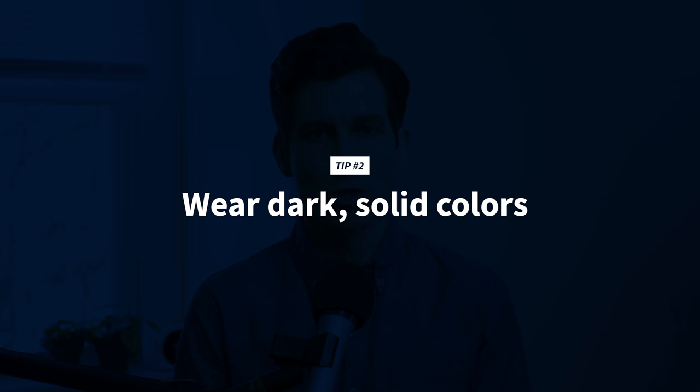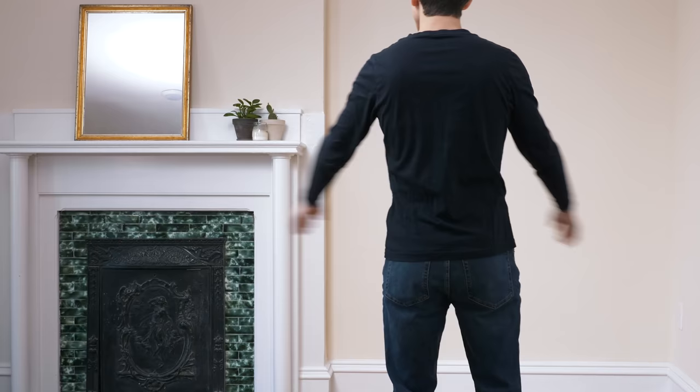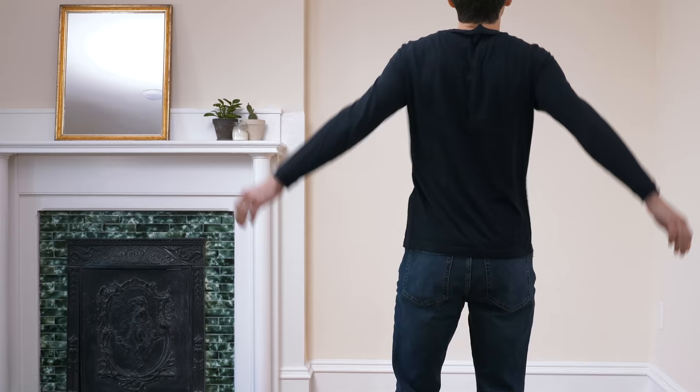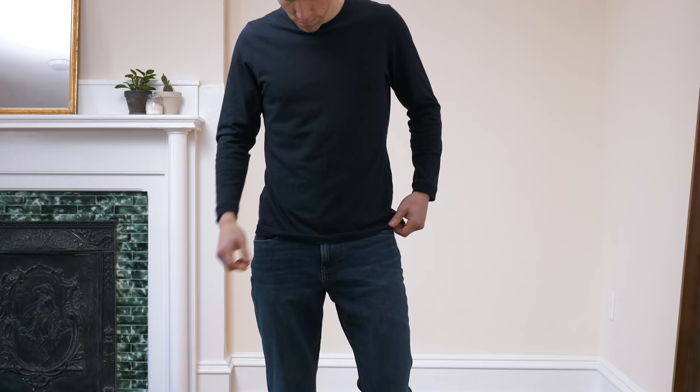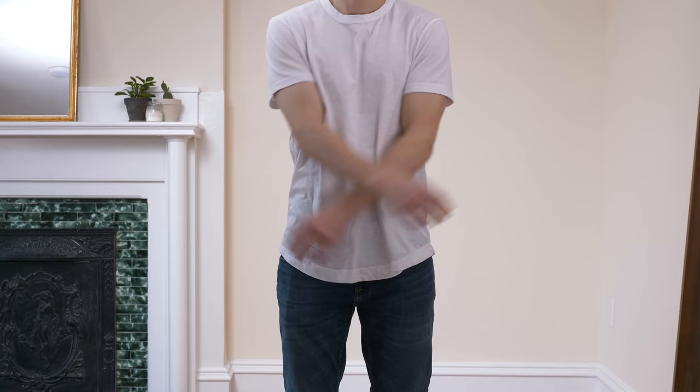Tip number two is to wear dark solid colors. You've probably heard that the color black is slimming, so if you want to look thinner you should wear black. It's true, and actually dark colors also make you look a bit taller. Here's why: dark colors eliminate shadows. Minor imperfections like shadows and wrinkles are more noticeable on lighter-colored fabrics. On darker fabrics, these shadows blend in and become virtually invisible, and the net result is a clean, streamlined silhouette of your body. Also, dark colors eliminate contrast. Our eyes are really good at seeing shapes, and shapes are created by contrast around the edges. You can see the contrast of my hair against the wall right now. Lighter colors reflect light and pop out from the background, but darker colors absorb light and blend into the background.